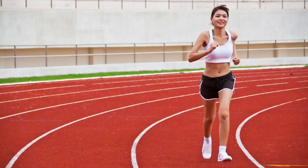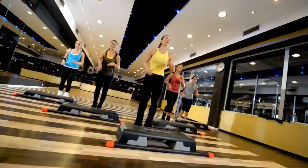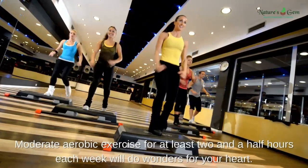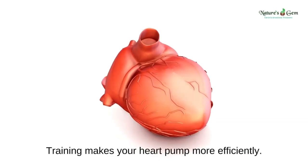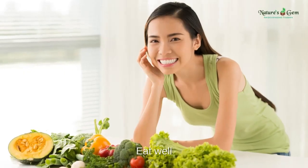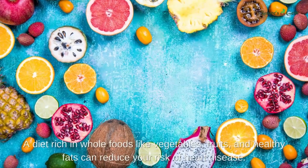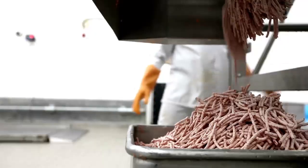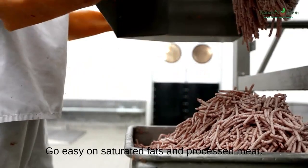Developing heart healthy habits. Exercise regularly: moderate aerobic exercise for at least two and a half hours each week will do wonders for your heart. Training makes your heart pump more efficiently. Eat well: a diet rich in whole foods like vegetables, fruits, and healthy fats can reduce your risk of heart disease. Go easy on saturated fats and processed meat.